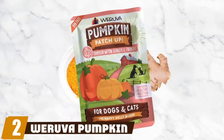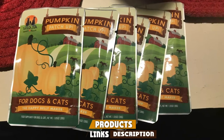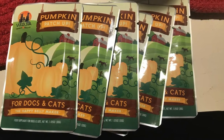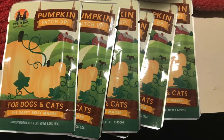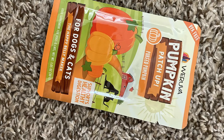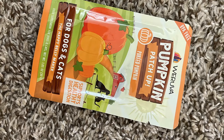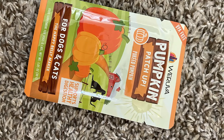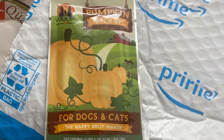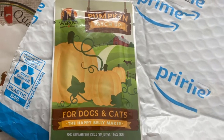Moving on to number two, Weruva's Pumpkin Patch Up. As an alternative to traditional canned foods, Weruva's Pumpkin Patch Up supplement pouches are a great option and give you more for your money than most other pumpkin products. This product comes in packs of individually sized pouches, making it easy to add a little bit of pumpkin to your pet's food every day. The pure pumpkin puree will give your pet a digestive boost and add some flavor and moisture to boring foods.